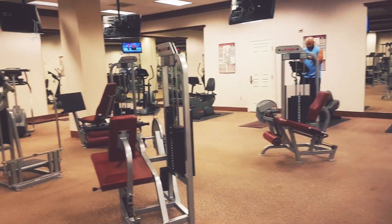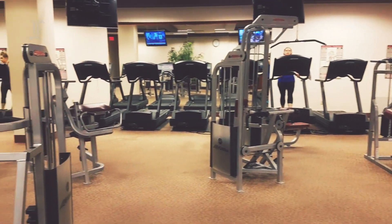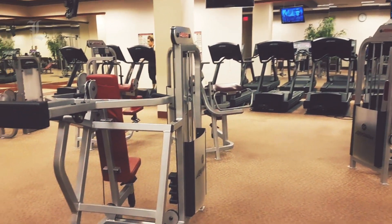The resort's gym is stocked with Life Fitness weight machines, stationary bicycles, recumbent bicycles, elliptical machines, treadmills, free weights, and dumbbells.